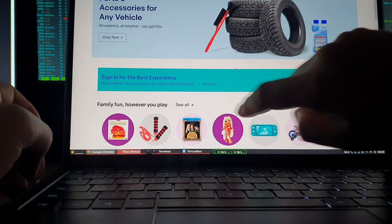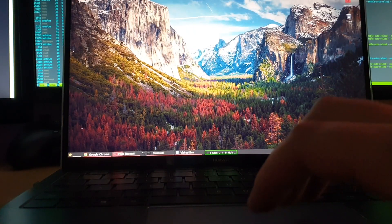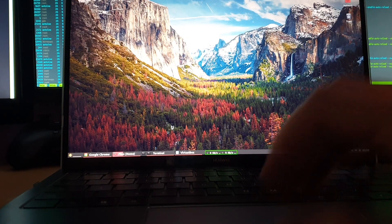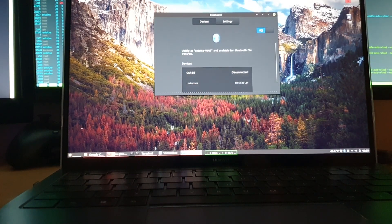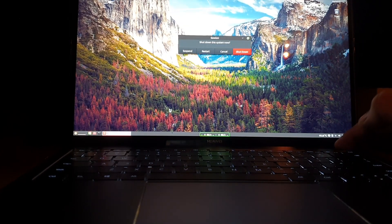It's pretty fluid, nothing to complain about. Bluetooth also works out of the box, however from my experience the quality is really bad — I could not get it to play nice music; the quality just wasn't there.